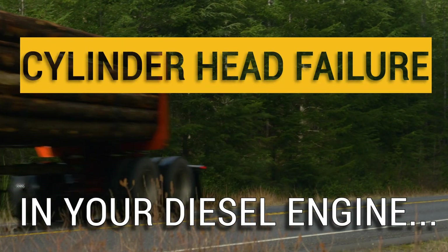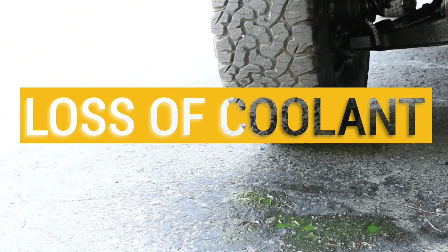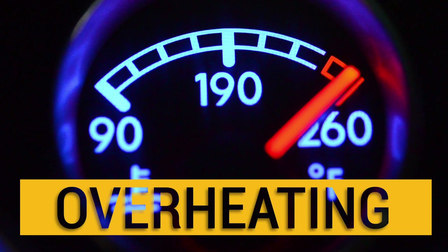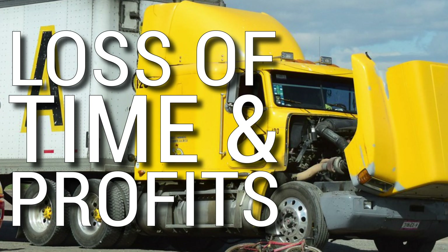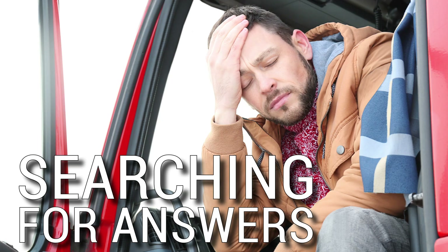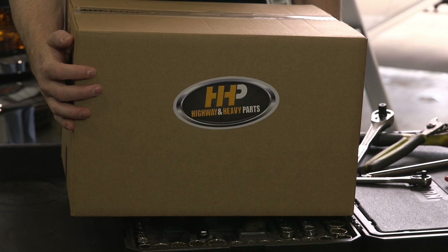Cylinder head failure in your diesel engine starts with compression in your cooling system, which leads to loss of coolant or overheating, resulting in a cracked cylinder head, loss of time and profits, leaving you searching for answers. It's time to put an end to your troubles and find your complete solution.